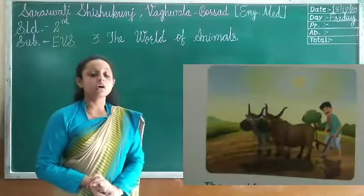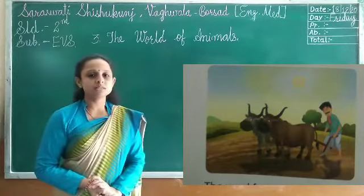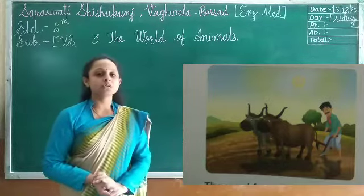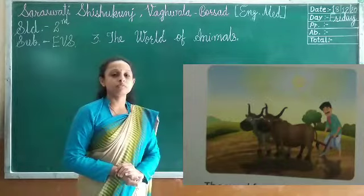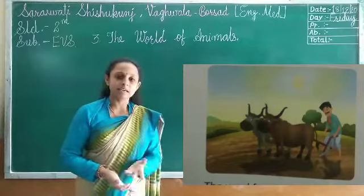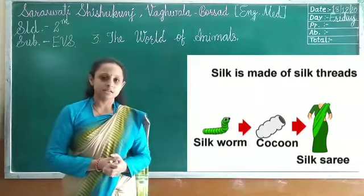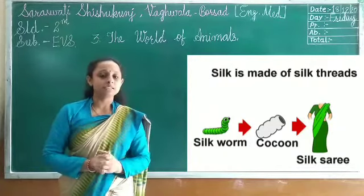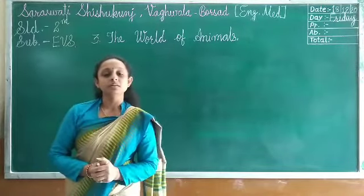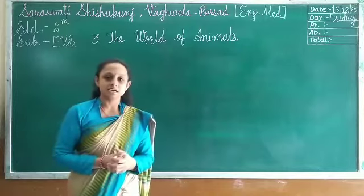Bullock and oxen help to plow the field — that means making the farm soil softer so the farmers can grow crops. Camels also help the farmer to plow the field. The silkworm gives us silk. Like the caterpillar, it makes a silkworm cocoon and from that we get silk, which is used to make clothes like silk sarees and suits.